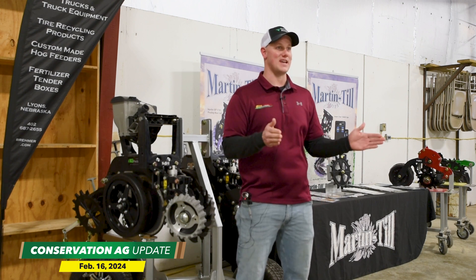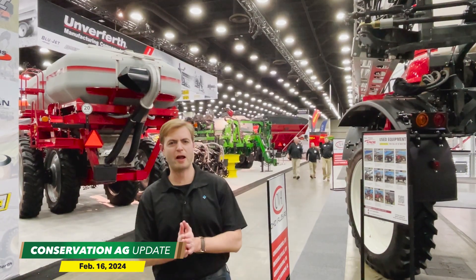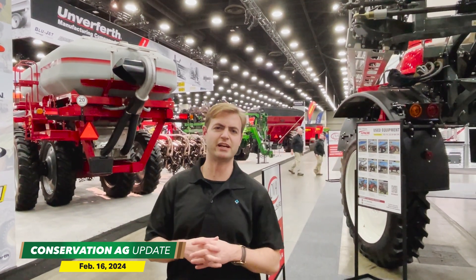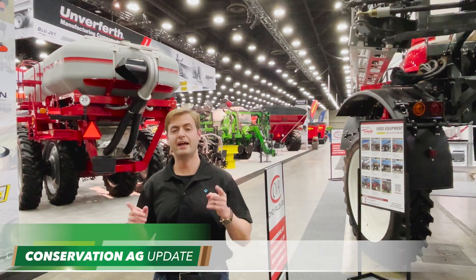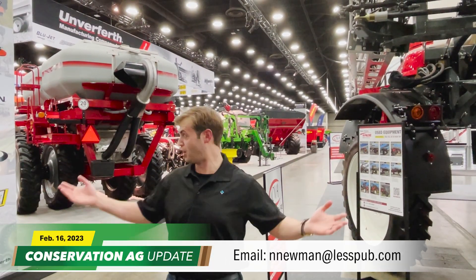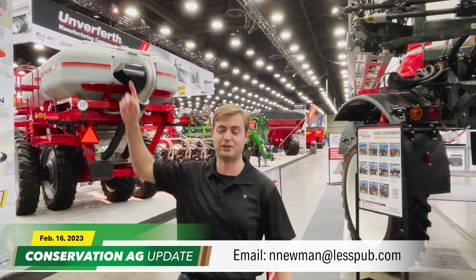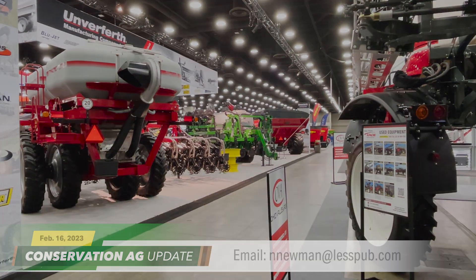On a 36,000 population I usually see 34,000 or 33,000 emerge — something like that. That'll wrap up this week's edition of Conservation Ag Update. If you have a story idea, shoot an email to nnnewman@lesspub.com. It seems like everyone's gone home, so we'll see you next week. Thanks for joining us for the National Farm Machinery Show in Louisville.